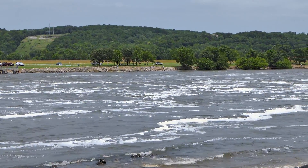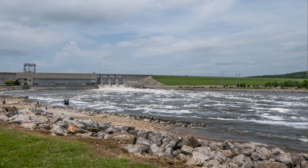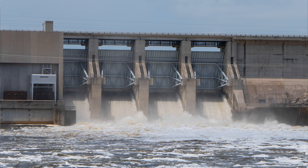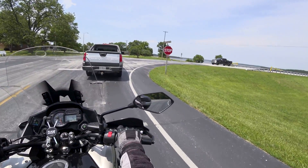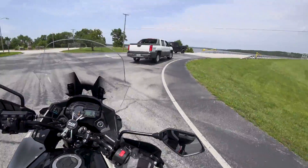It's really full up on top. We've had record rain all spring and they're still trying to get rid of all the water. We'll go over the dam here and take a look at the lake. Let's see how much water is in this sucker.